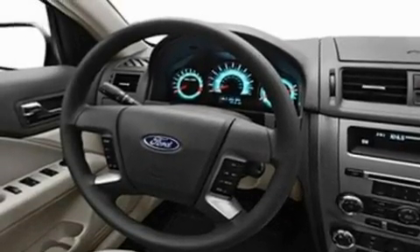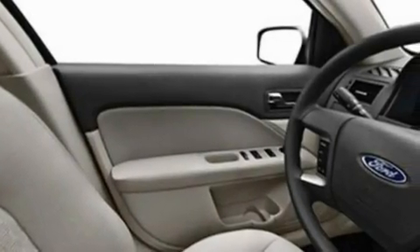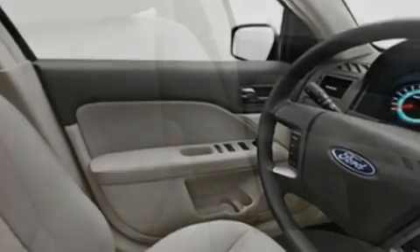Performance tires, an illuminated driver's side vanity mirror, fog lamps, a low tire pressure indicator, steering wheel controls, and an anti-theft protection system.